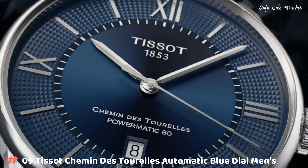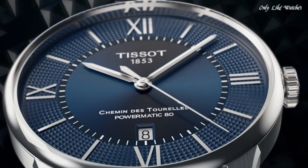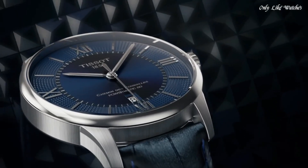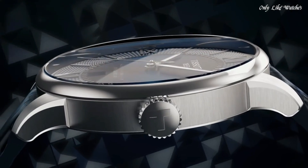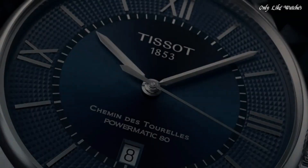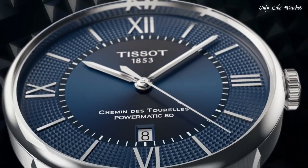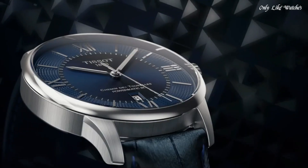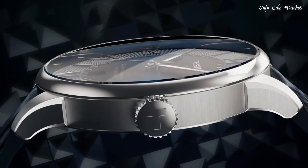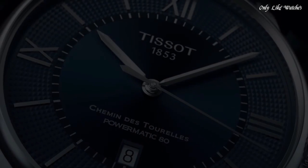Number 9: Tissot Chemin Des Terrelles Automatic Blue Dial Men's Watch. Stainless steel case with a blue leather strap. Fixed stainless steel bezel. Blue dial with silver tone hands and index hour markers. Dial type analog. Tissot Caliber Powermatic 80 automatic movement, scratch resistant sapphire crystal. Case size 42mm, case thickness 10.9mm, band width 21mm.